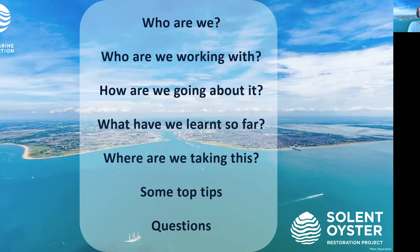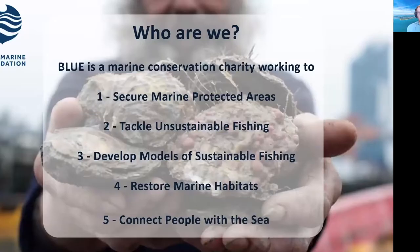Blue is a marine conservation charity working to secure marine protected areas, tackle unsustainable fishing, and develop models of more sustainable fishing methods. The points most relatable to the work I'm going to be talking about are restoring marine habitats and connecting people with the sea, which fits really nicely within this outreach.